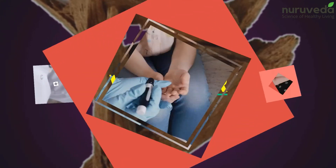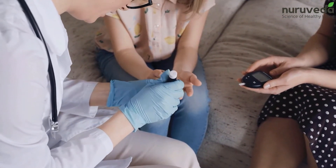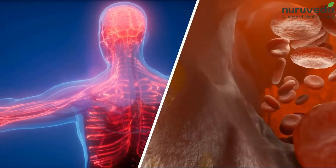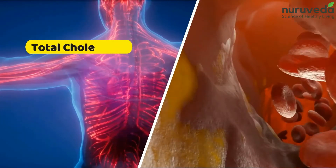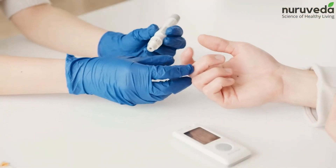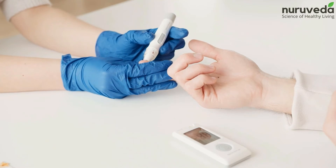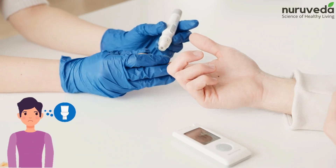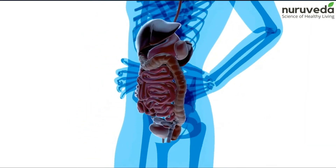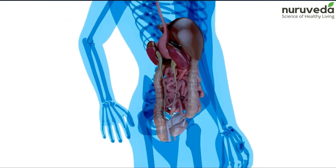3. Vijayasar. Vijayasar is another Ayurvedic herb known to maintain blood sugar levels and control diabetes. It has a unique property that helps reduce total cholesterol and serum triglyceride levels in your body. Moreover, it helps reduce the symptoms associated with diabetes, including frequent urination, overeating and burning sensation in the limbs. It also tends to improve the digestive system and boost insulin production in the pancreas.